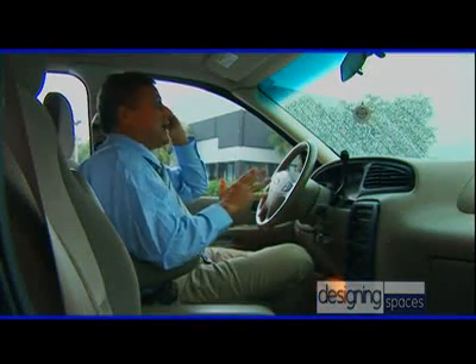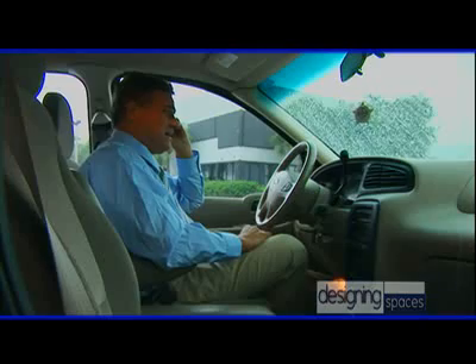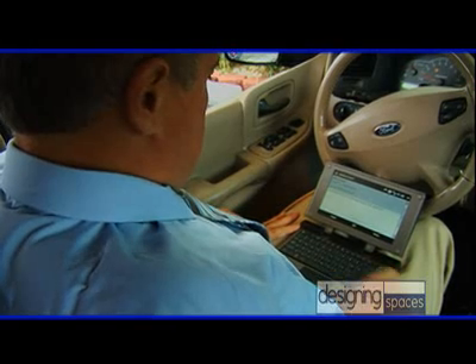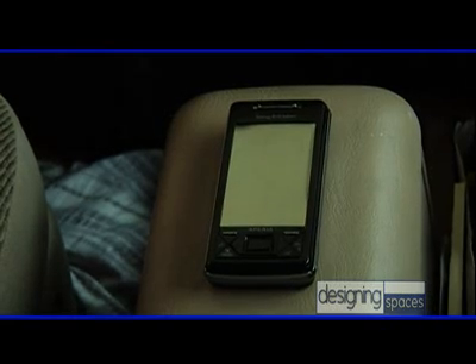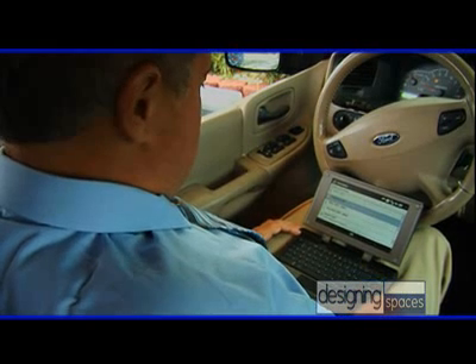A computer and keyboard that can extend the usability of the phone, allowing him to talk business while checking out a website or an email attachment. Designing Spaces is always interested in the latest technology to help make our lifestyles easier and more efficient, and there's so much that can be done with a computer that fits in your pocket — the smartphone. However, there are limitations when it comes to the ergonomics of the phone. Joining us today is Nicole Buchanan from Celio Corporation, who is going to show us how the Redfly can improve the ergonomics of the smartphone.